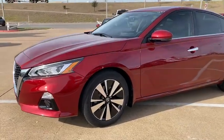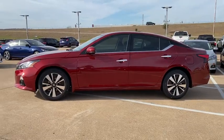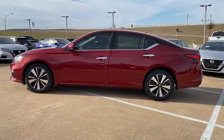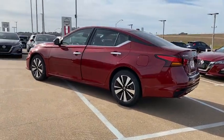We are pleased to show you the 2020 Nissan Altima. The Nissan Altima offers advanced features to make life easier, and most of the features come standard. Combine that with the powerful engine,